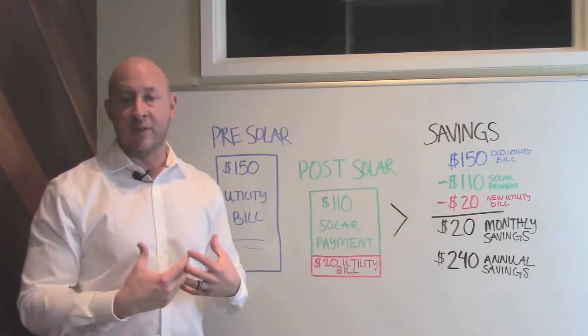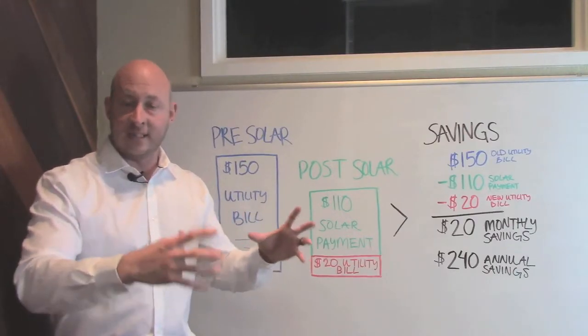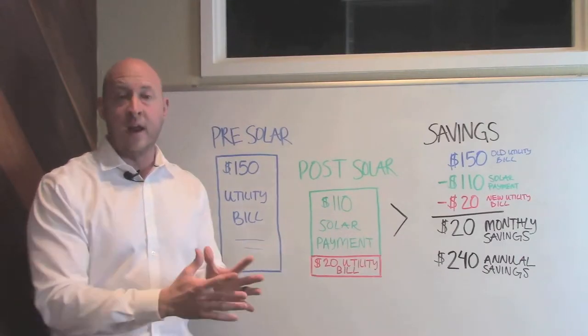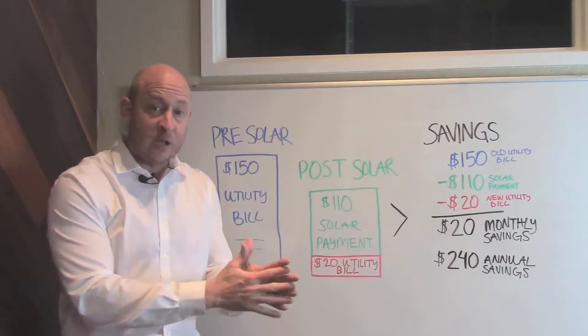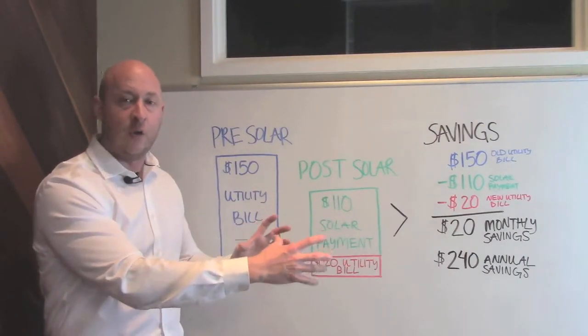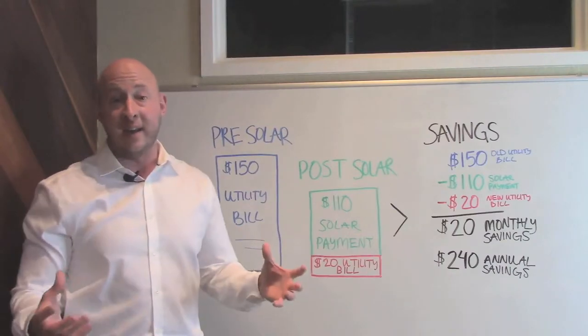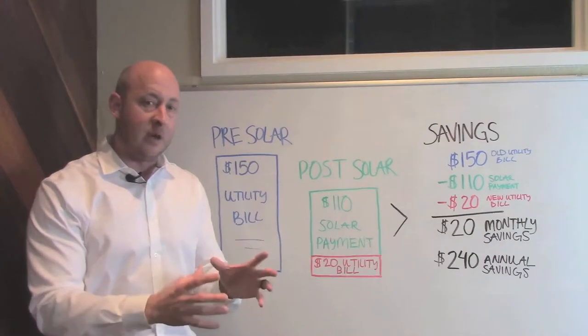So after talking to us, you decide that you want to make an investment into solar. Our goal is to tailor-make a solar system for you that offsets as much energy as we possibly can — in other words, we're trying to replace your utility bill with energy that you create on your own through your solar panels. Now the reality is, very rarely can we offset 100% of your usage, but we can get pretty close.